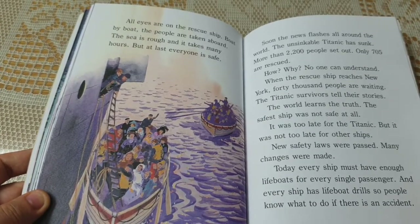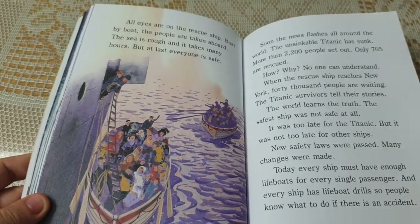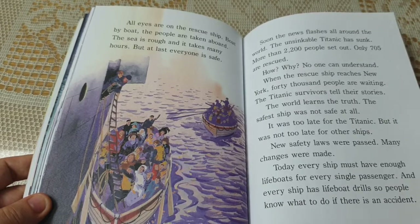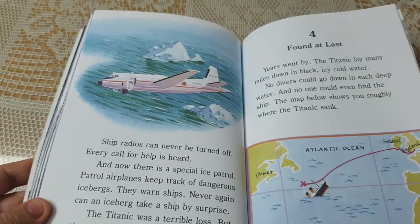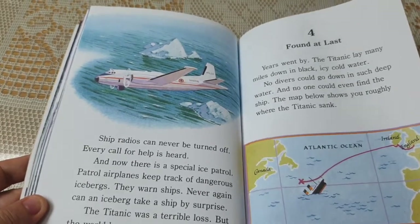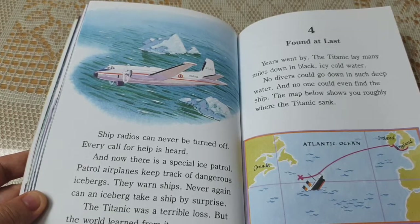But it was not too late for other ships. New safety laws were passed and many changes were made. Today, every ship must have enough lifeboats for every single passenger. Every ship has lifeboat drills so people know what to do if there is an accident. Ship radios can never be turned off — every call for help is heard. And now there is a special ice patrol. Patrol airplanes keep track of dangerous icebergs and warn ships. Never again can an iceberg take a ship by surprise.